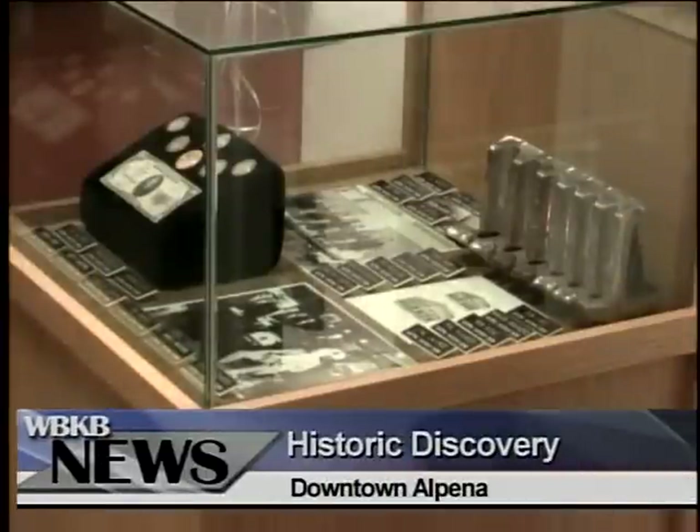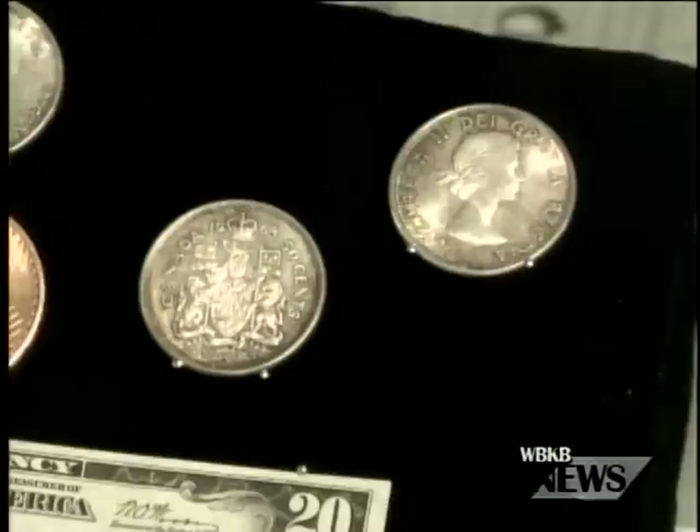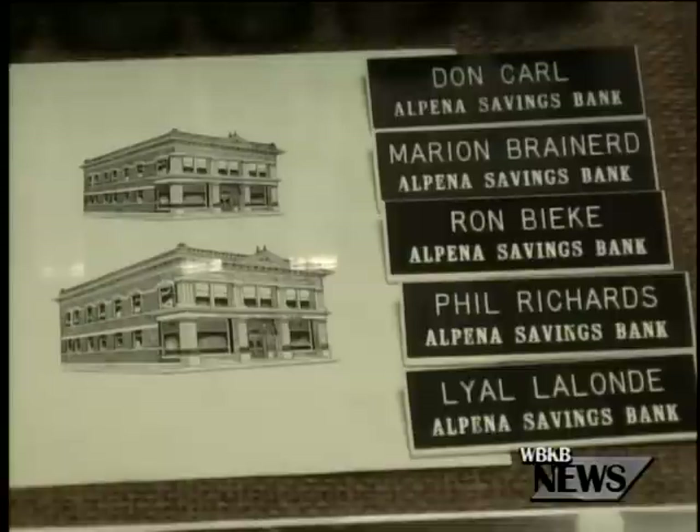On display tonight were only about 10% of the items discovered. The Besser Museum declared the finds one of the most exciting in recent years. A majority of the currency specifically dates from the early 19th century, with photos from the 60s and 70s.